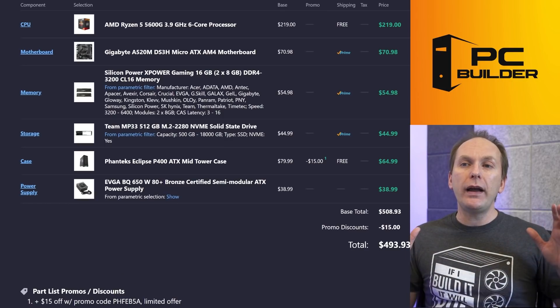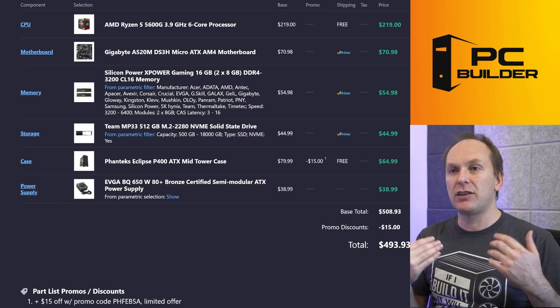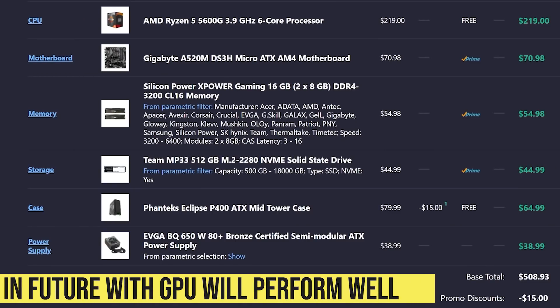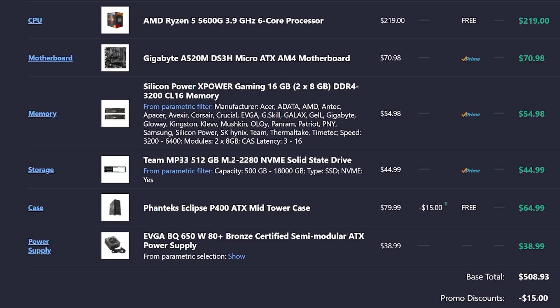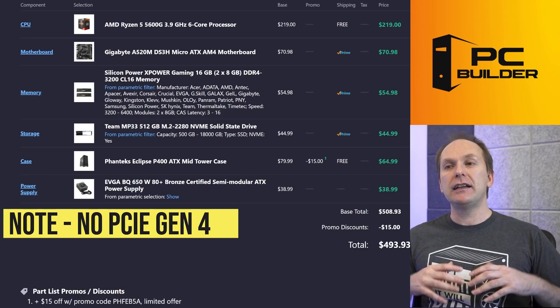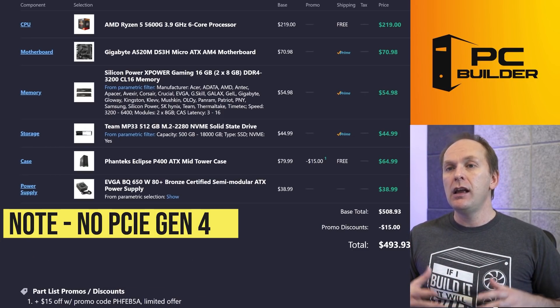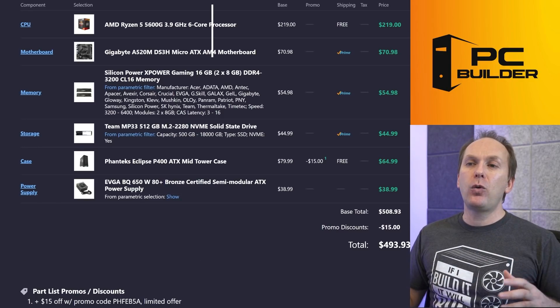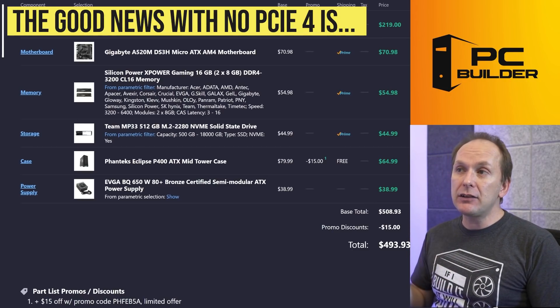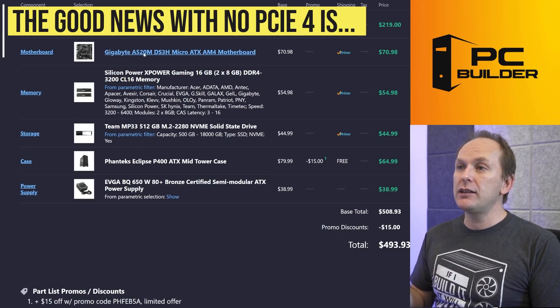You get a powerful enough platform that when you do get a GPU, it performs pretty well. The downside of the Ryzen 5600G is that it lacks PCIe Gen 4 support — not something I consider a deterrent at this price level, but worth being aware of. Interestingly, the lack of PCIe Gen 4 also works in our favor: it allows us to grab a relatively inexpensive A520 or B450 motherboard.